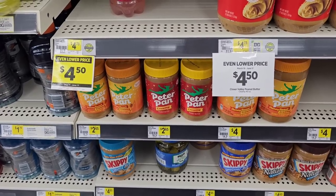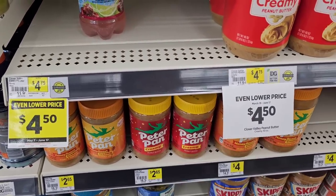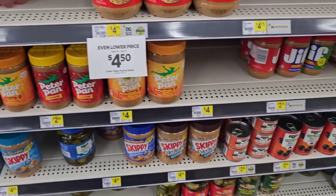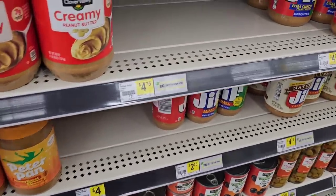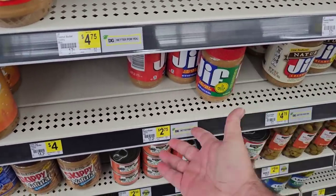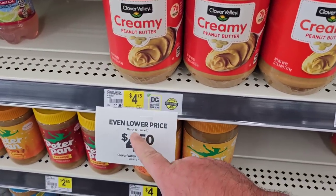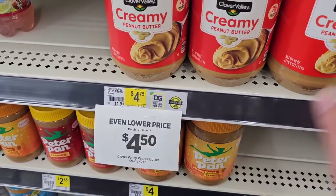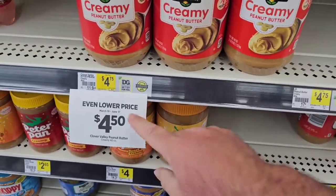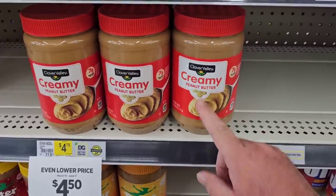They've got Peter Pan Peanut Butter for $2.65 — up from $2.50, but it's pretty much $2.99 everywhere else. I think it's still $2.69 at Meijer. They've got Jif Peanut Butter for $2.75 for the 16-ounce — $2.99 pretty much everywhere else. Got the Clover Valley on an even lower price through June 17th — this big 40-ounce container, $4.50 down from $4.75.